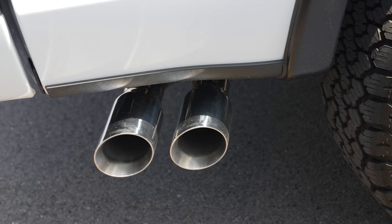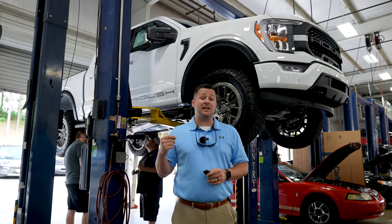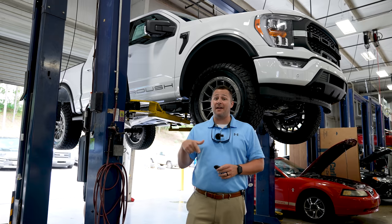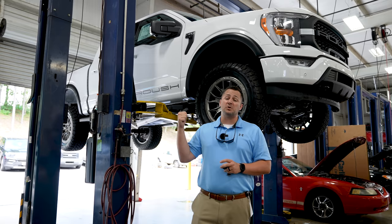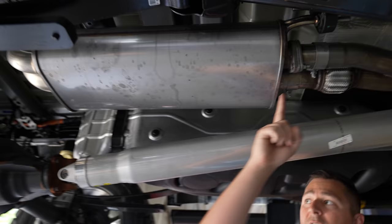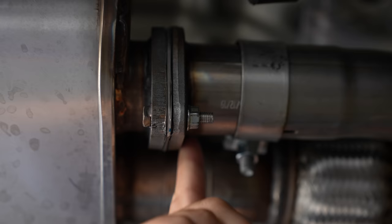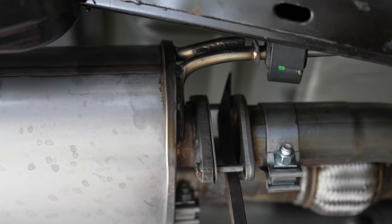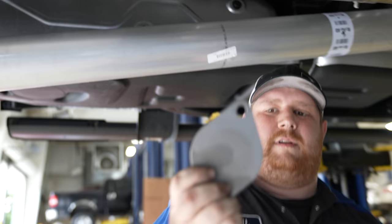The 2021 Roush exhaust is a different part number from the previous F-150 generation. Every one of these Roush F-150s comes with a baffle installed to keep them quiet and 50-state legal. If yours sounds stock, your dealer probably left the baffle in. There are two inlet pipes and two exit pipes — the baffle is a solid metal block between them. Removing it allows exhaust to flow through the loud side of the muffler, increasing volume.